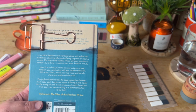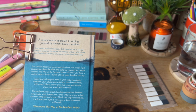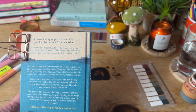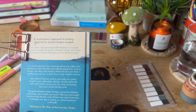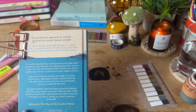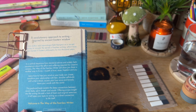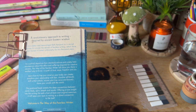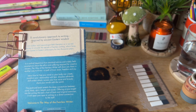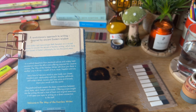On the back cover it says: 'A revolutionary approach to writing inspired by ancient Eastern wisdom. Join author and Japanologist Beth Kempton on a sacred journey to uncover the secrets of fearless writing, which have lain buried in Eastern philosophy for 2,000 years. In a radical departure from standard advice and widely held assumptions about the effort and suffering required for creative success, The Way of the Fearless Writer will show you there is another way to thrive — a path of trust, ease, freedom and joy. Learn how to free your mind so your body can create, transform your relationship with fear, dissolve self-doubt, shift writer's block, access your true voice, and bravely share your words with the world.'